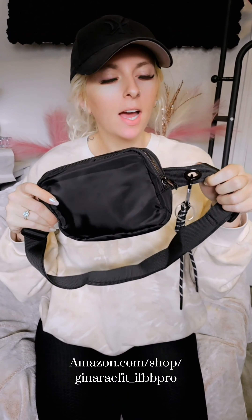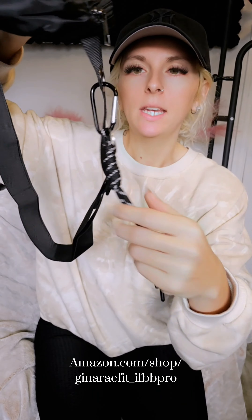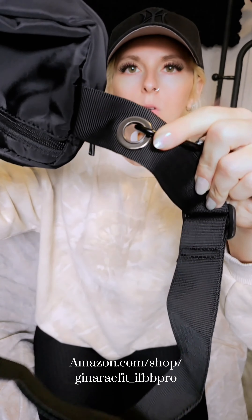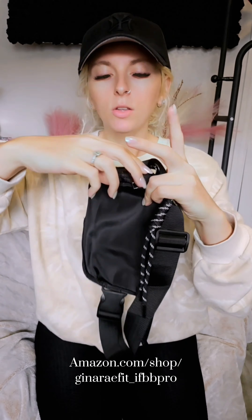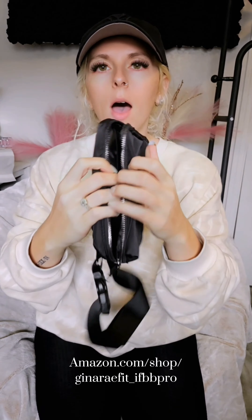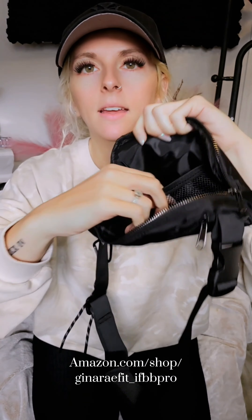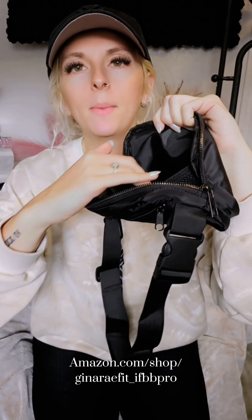This is a fashion find that I currently love — it is a fanny pack or a crossbody bag. It comes with a really cute little accessory where you can clip your keys on, with a little hole ring right there. The bag has a zipper in the back and also a zipper in the top which opens up. Inside it's not just empty — it has little mesh areas on each side where you can put stuff.